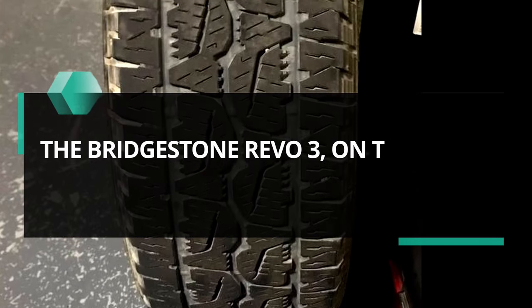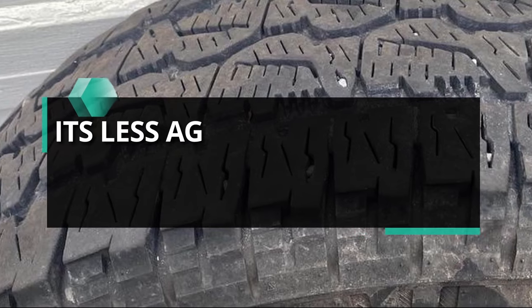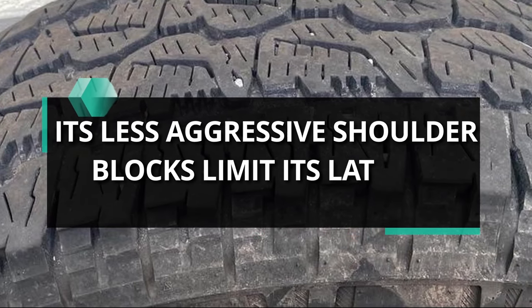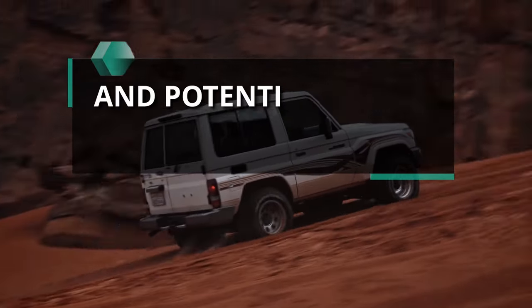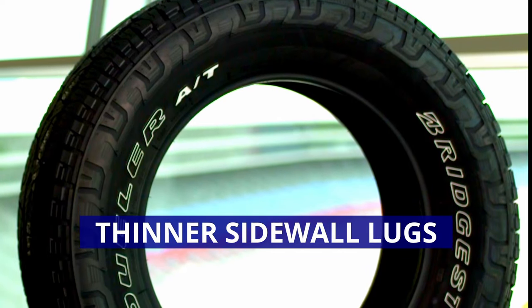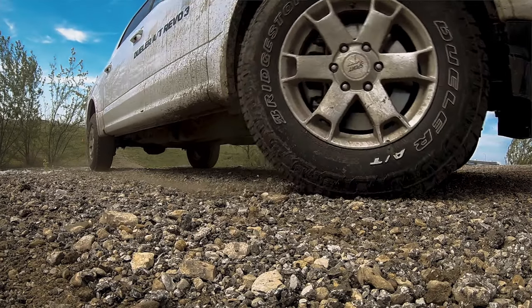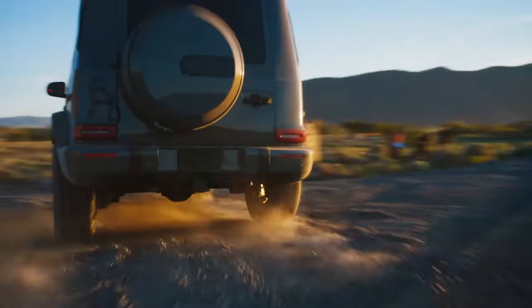The Bridgestone Revo 3, on the other hand, falls short on rocky terrain. Its less aggressive shoulder blocks limit its lateral traction, which is crucial for preventing slippage and potential vehicle rollovers. Additionally, its thinner sidewall lugs hamper the tire's performance during sidewall flexing in off-road situations.